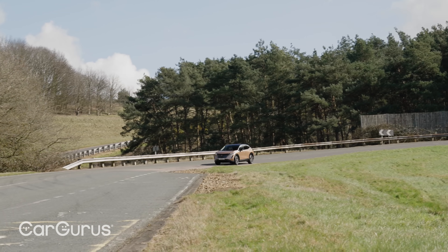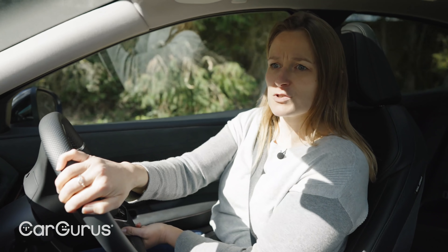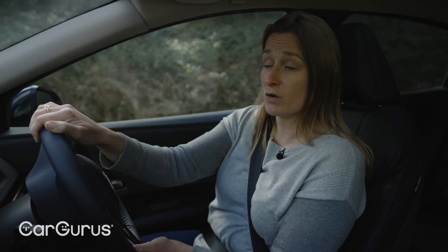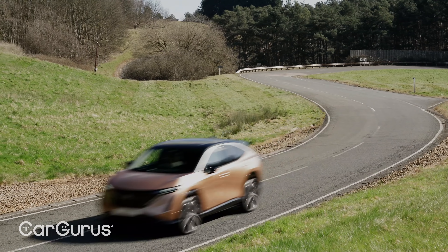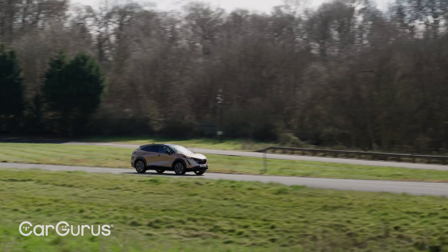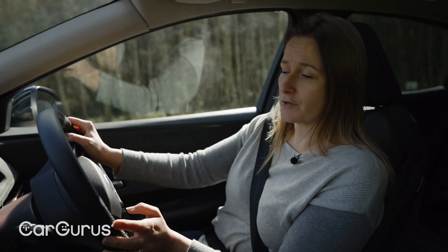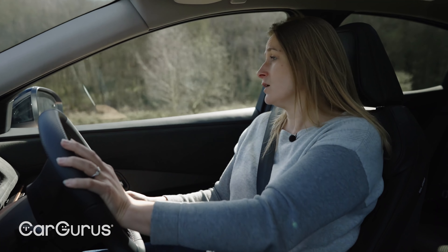Nissan kind of pioneered the e-Pedal thing, which is one-pedal driving — the Leaf was one of the first to come to market with it. What it means is that you can drive around town without using the actual brake pedal, because as you lift off the throttle, the regenerative braking kicks in really strongly. They've improved it for the Aria over the Leaf, because sometimes in the Leaf at parking and manoeuvring speeds it can feel a bit unpredictable. In the Aria, it seems to be quite a lot better — really nice and smooth and predictable. And if you turn e-Pedal off, then you get standard quite mild regen, which doesn't really feel much different to the engine braking you get in a petrol or diesel car. This does feel like a very unintimidating, very confident car. If this were your first EV, I don't think you'd be in any way surprised by how it drives — it's really lovely and smooth and very intuitive, generally.